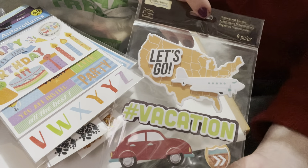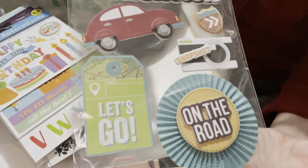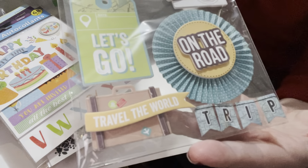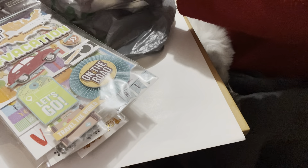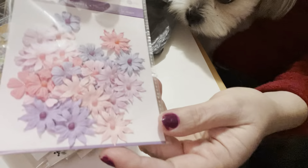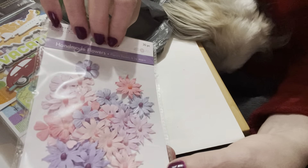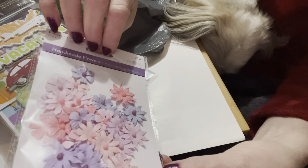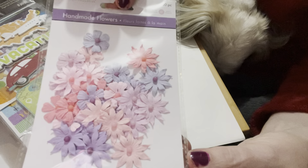I also got the collections — really nice. Then I found these flowers which I had never seen before either. I love the color palette: it's a mixture of pinks, lavenders, and some peach. Very nice.